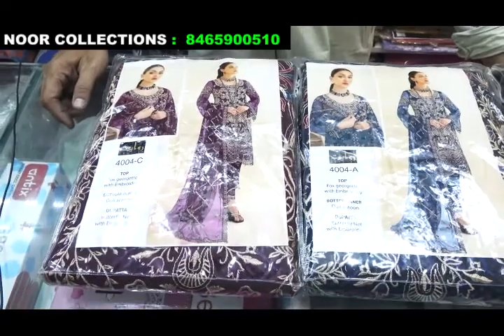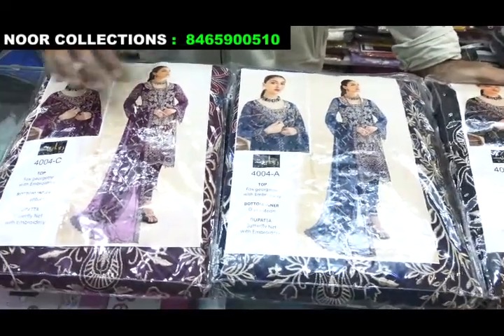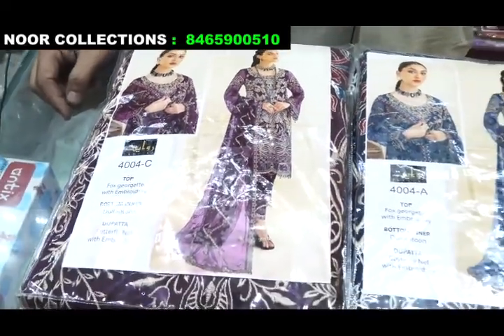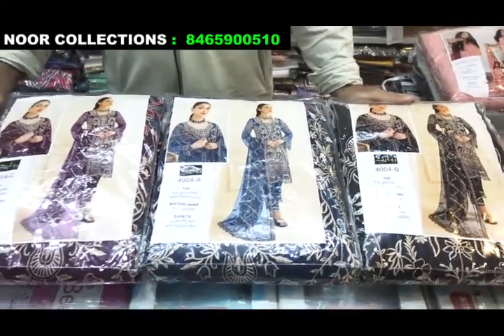The second variety is a Pakistan suit. This is semi-stitch, with complete work available in the shop. This is a tagee product. This is a Korean suit.